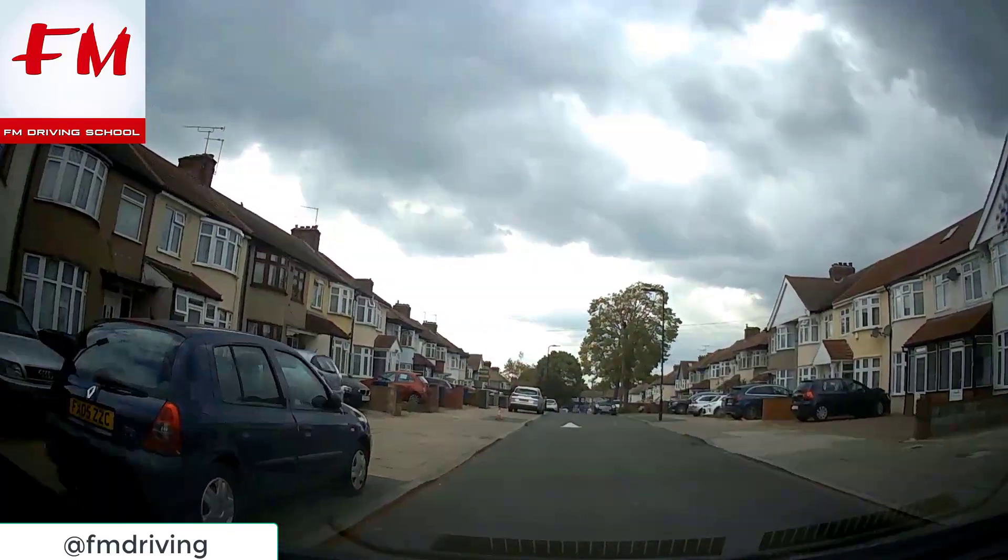Hold that speed - it's 2:50, not even 3 o'clock yet. Read the bus lane time - are we allowed to use the bus lane? That's the end of part one. Go to our channel FM Driving School to catch the other parts - we're going to go through all the roundabouts, different ways of approaching and exiting in Southall, Ealing and Greenford. Go to our site fmdrivingschool.co.uk for all the latest information, and don't forget to like, share and subscribe.